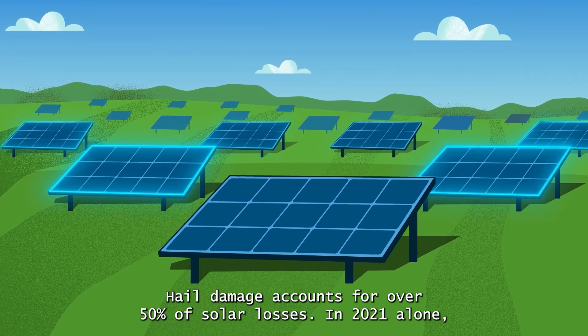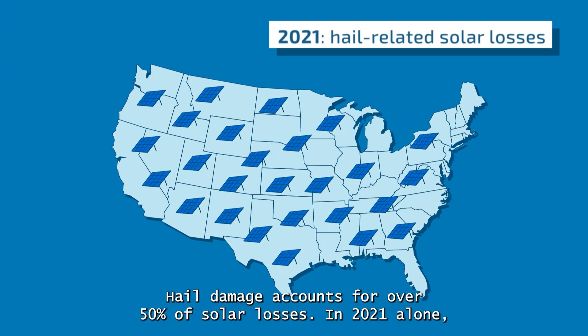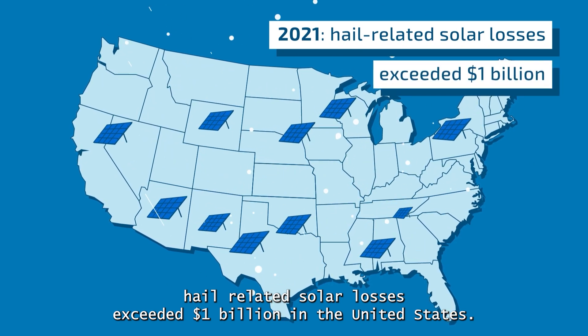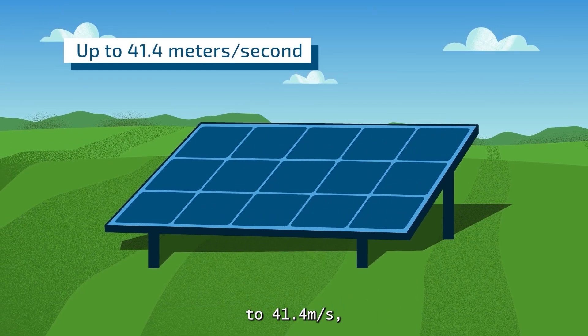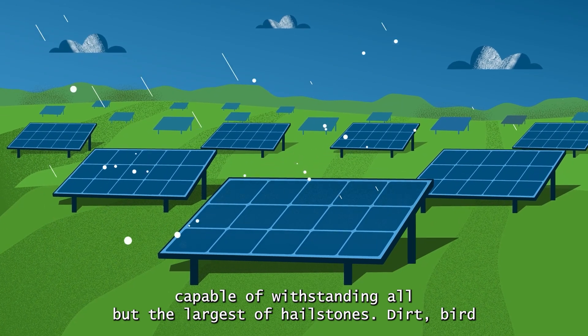Hail damage accounts for over 50% of solar losses. In 2021 alone, hail-related solar losses exceeded $1 billion in the United States. NuShield is impact resistant up to 41.4 meters per second, capable of withstanding all but the largest of hailstones.